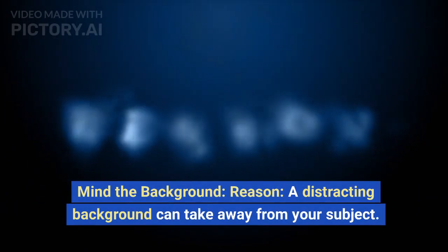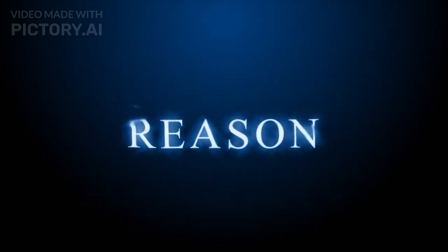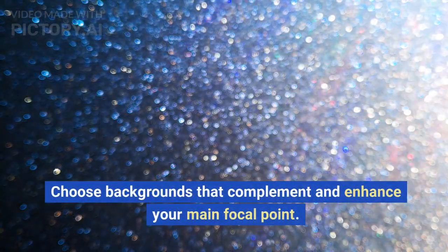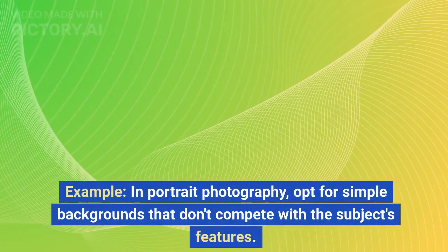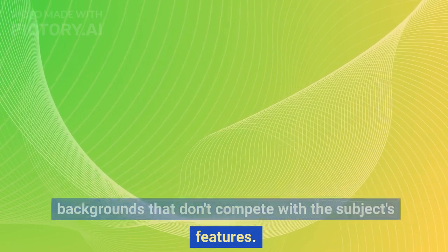Mind the background. A distracting background can take away from your subject. Choose backgrounds that complement and enhance your main focal point. In portrait photography, opt for simple backgrounds that don't compete with the subject's features.